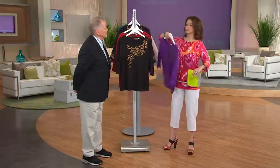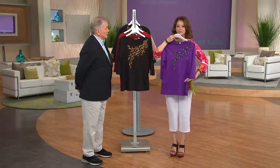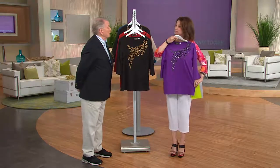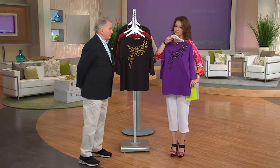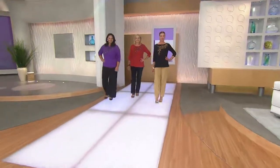This is a brand new item, and it might not be here in the fall when the time comes. But I love this right now with a pair of white pants and the purple top — it looks fantastic.